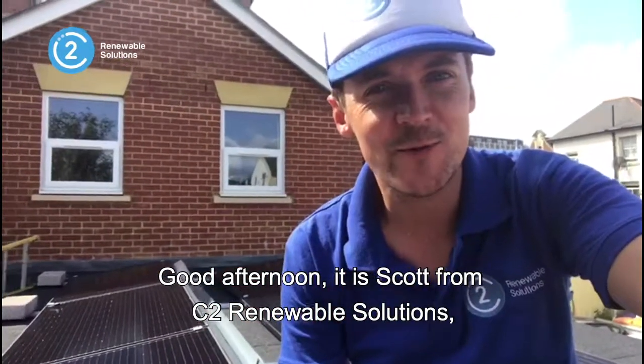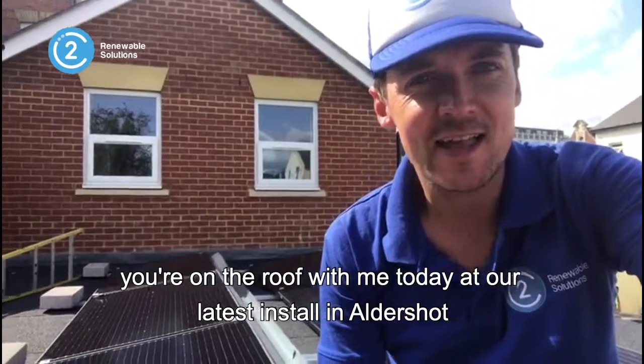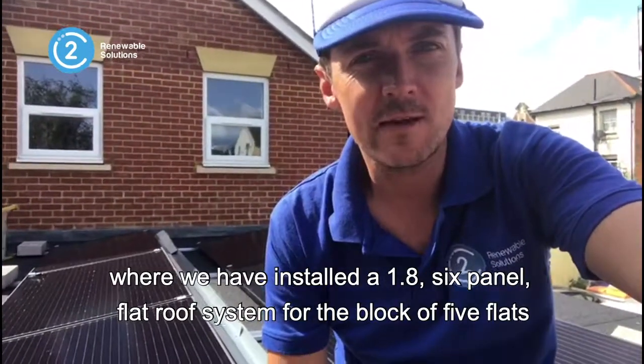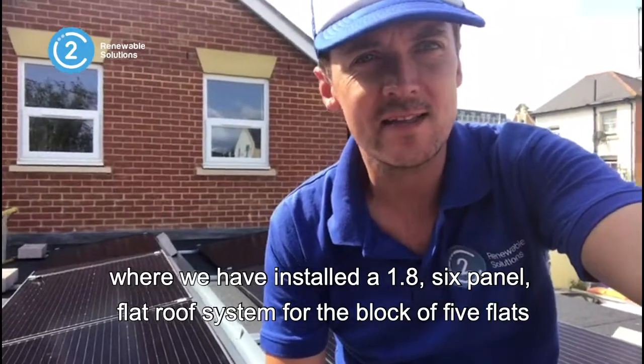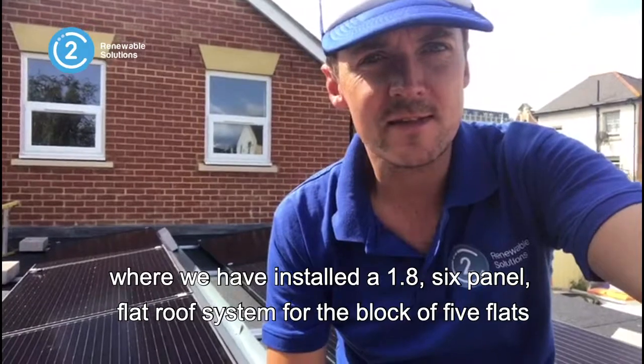Good afternoon, it is Scott from C2 Renewable Solutions. You're on the roof with me today at our latest install in Aldershot, where we have installed a 1.86-panel flat roof system for the block of five flats that you see behind me.